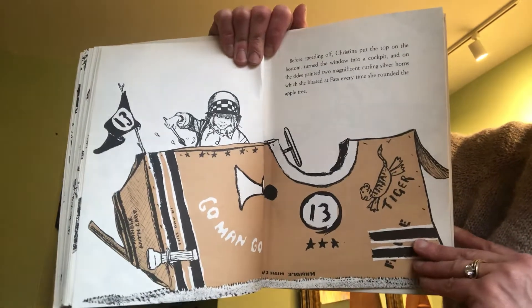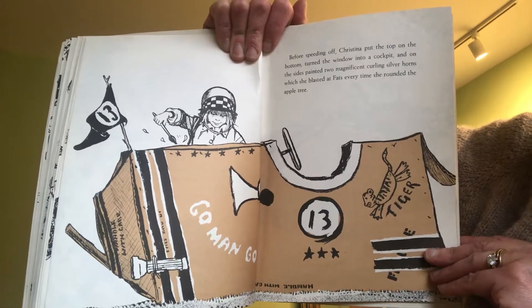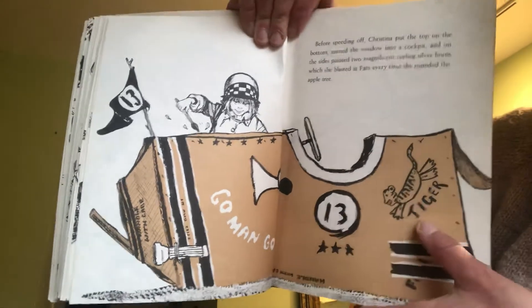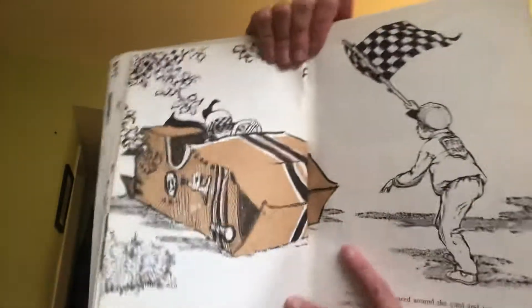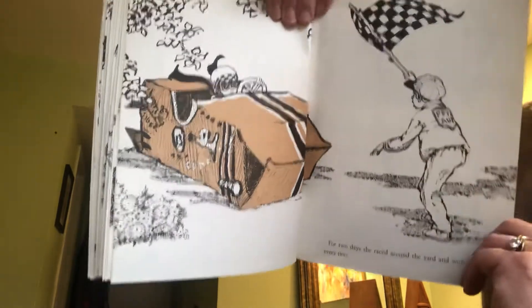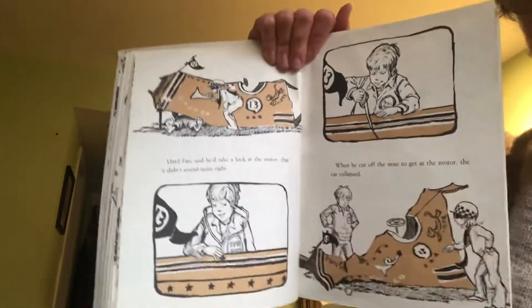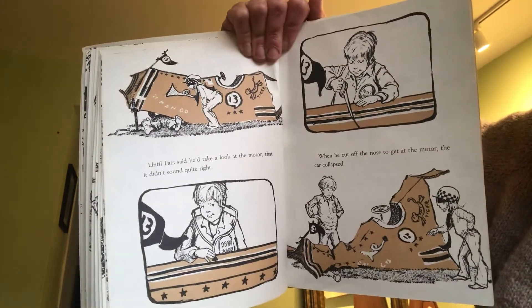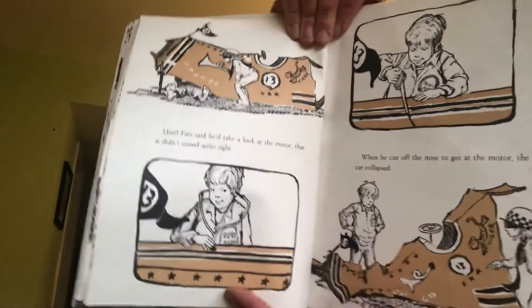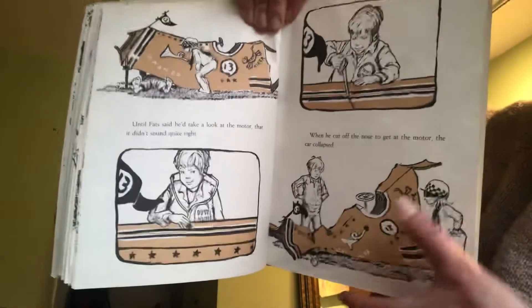Before speeding off, Christina put the top on the bottom, turned the window into a cockpit, and on the sides painted two magnificent curling silver horns, which she blasted at Fats every time she rounded the apple tree. For two days she raced around the yard and won every time. Until Fats said he'd take a look under the motor — that it didn't sound quite right. Here he's using a special stethoscope to listen to the motor. When he cut off the nose to get to the motor, the car collapsed.